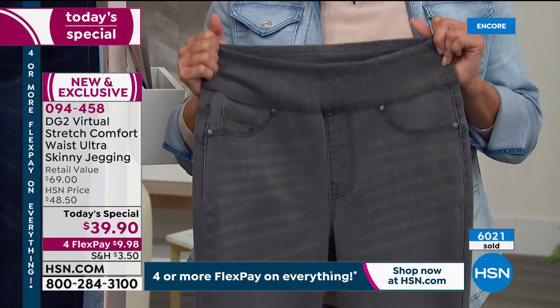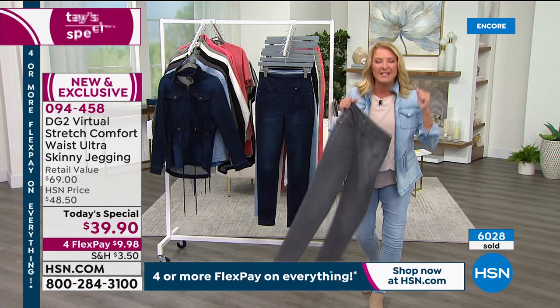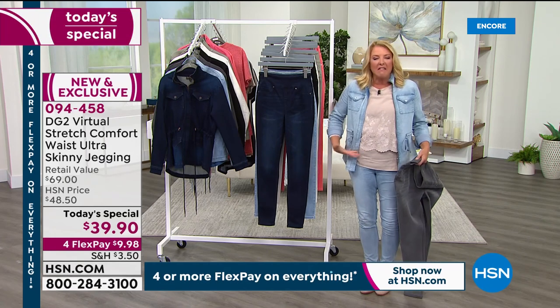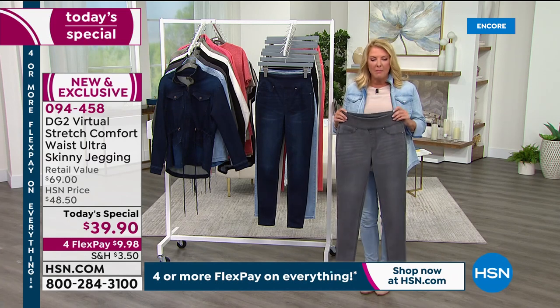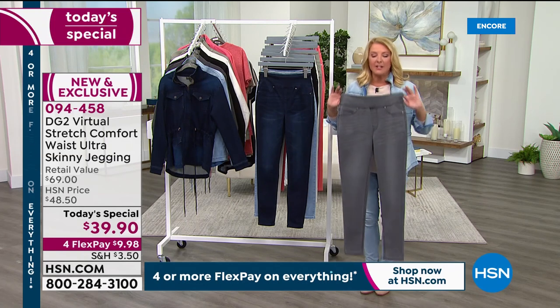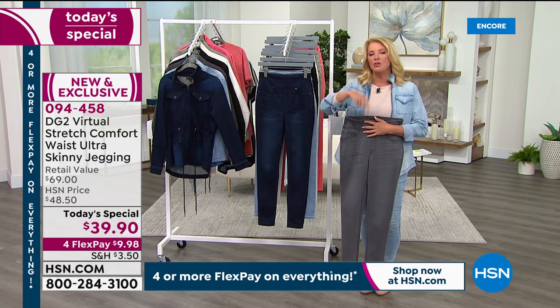Diane is passionate about all women — all ages, all shapes, all sizes. Other designers make clothes for little size-two young things. Diane is passionate about every woman, and that's why she's sold almost 17 million jeans here at HSN exclusively. Diane, did you think when you started your line you'd be almost 17 million jeans later?